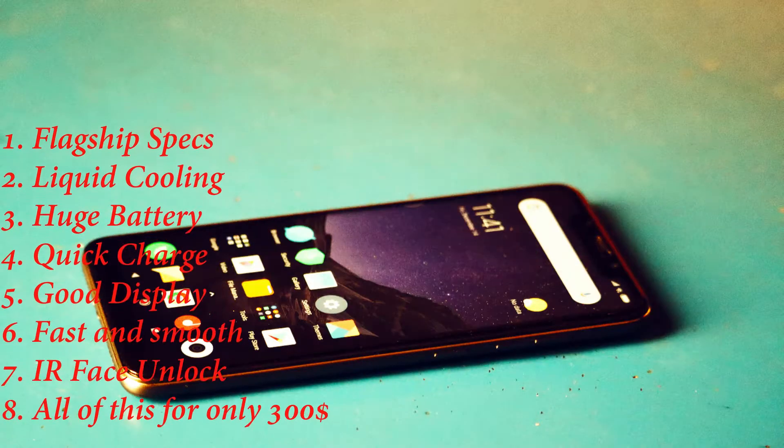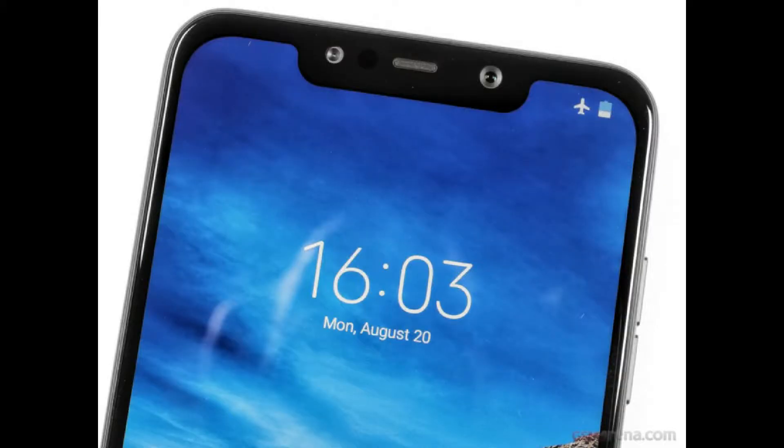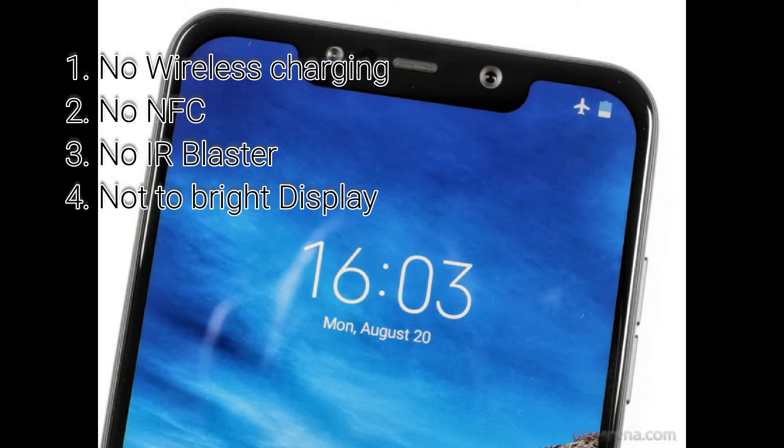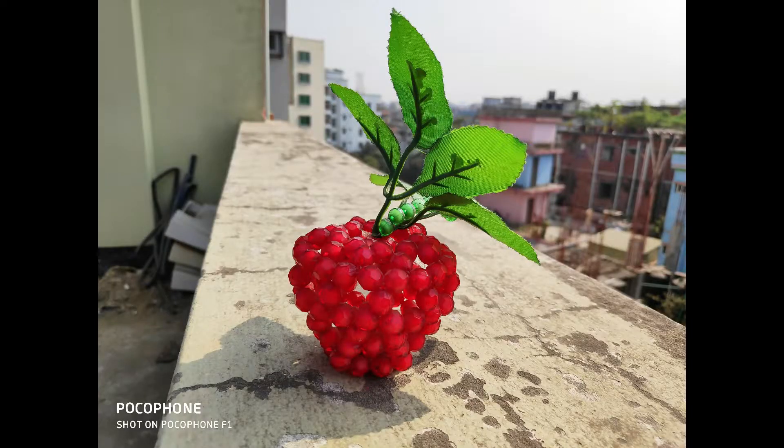Here's a quick look at the pros and what you'll miss on this phone. There is no wireless charging, no NFC, and no wireless audio blaster. And as mentioned, the brightness on this phone is really bad.